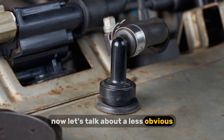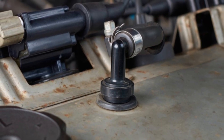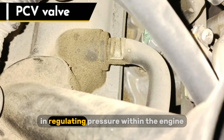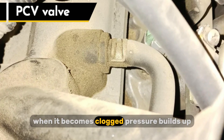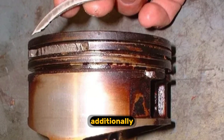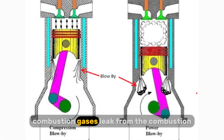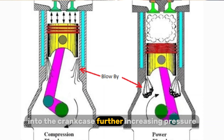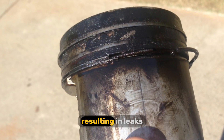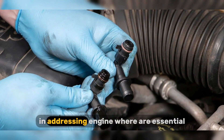Let's talk about a less obvious but very important factor: increased crankcase pressure. The PCV valve, or positive crankcase ventilation valve, plays a crucial role in regulating pressure within the engine. When it becomes clogged, pressure builds up, forcing oil past seals and gaskets. Additionally, worn piston rings can lead to excessive blow-by, where combustion gases leak from the combustion chamber into the crankcase, further increasing pressure. This increased pressure can overwhelm the engine's sealing system, resulting in leaks. Regular PCV valve replacement and addressing engine wear are essential.